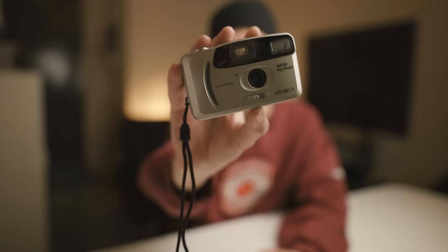I do just want to say there are hundreds and hundreds of film cameras out there. For decades film cameras were the only types of cameras, so there are cameras like the Minolta Big Finder AF50 — have you ever heard of this? Probably not, and there are so many cameras just like this one out there that I've never heard of either.